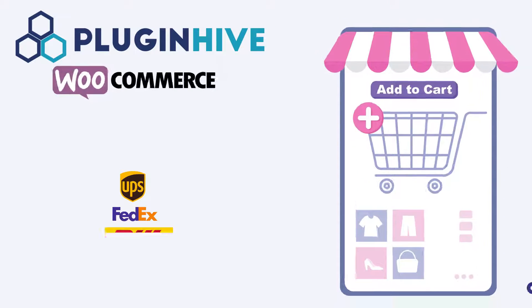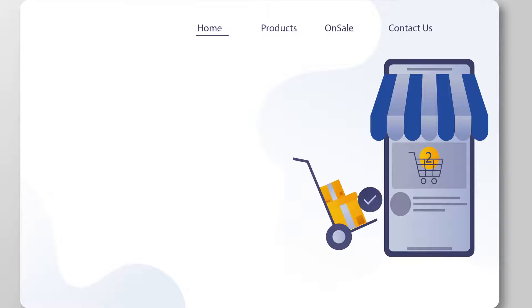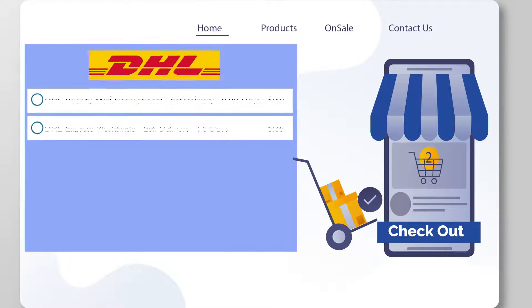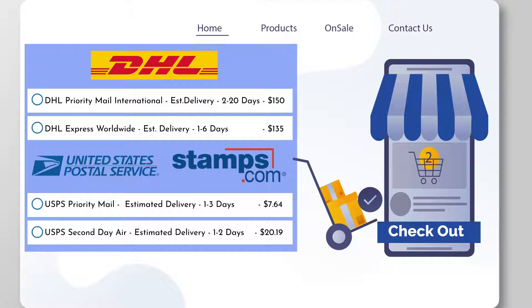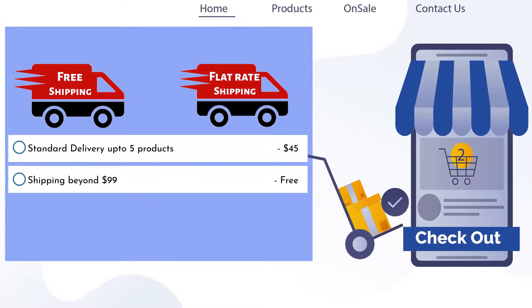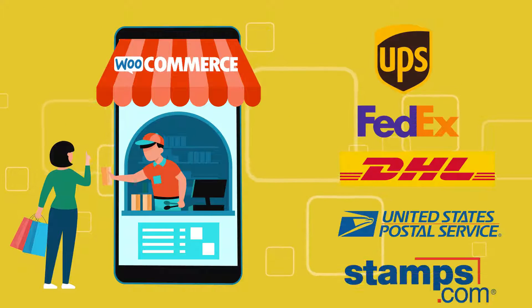Plug-in Hive WooCommerce Multi-Carrier Shipping Plug-in automates shipping rates and delivery schedule estimates at checkout from UPS, FedEx, DHL, USPS, and Stamps.com. Combining this with the ability to offer free or flat rate shipping makes this a must-have plug-in for your WooCommerce store.